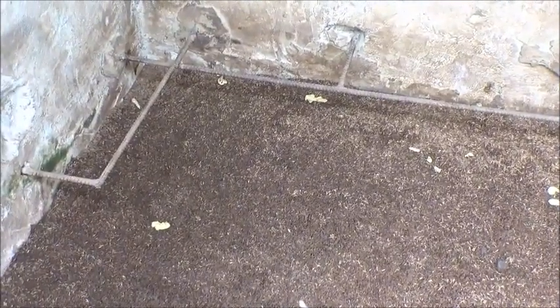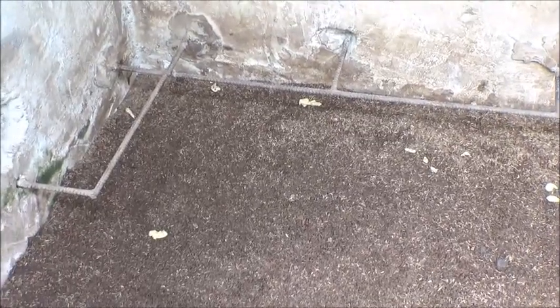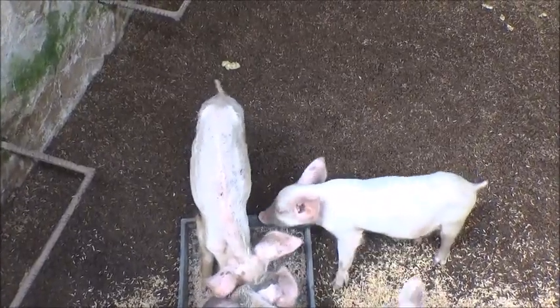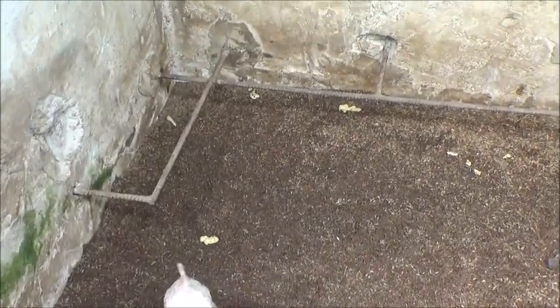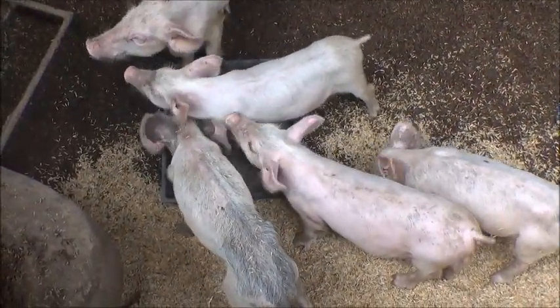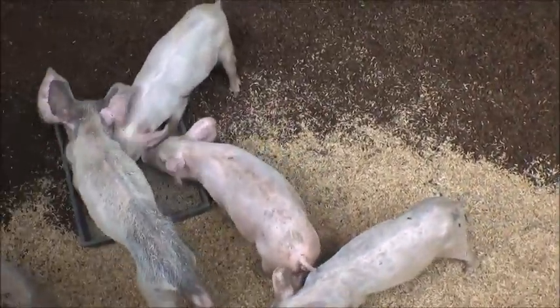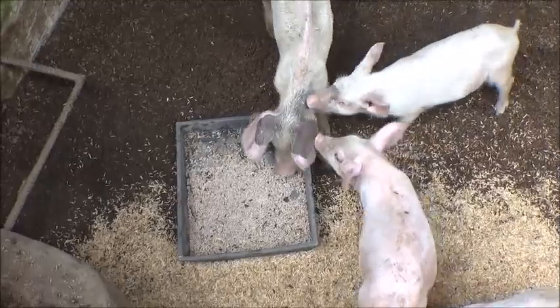You can see the lime green poo there — that's scours. It's not solid yet because they've been on milk. Their poo after they've been off their mother's milk for a while should look a bit different, so we're going to closely monitor that to make sure it doesn't turn into scours. It can happen when they're weaned and put on all commercial food. The supplements will stop when their poo gets the right color.